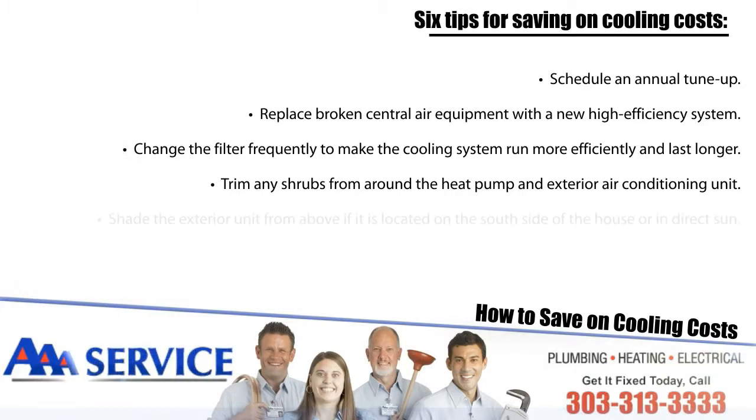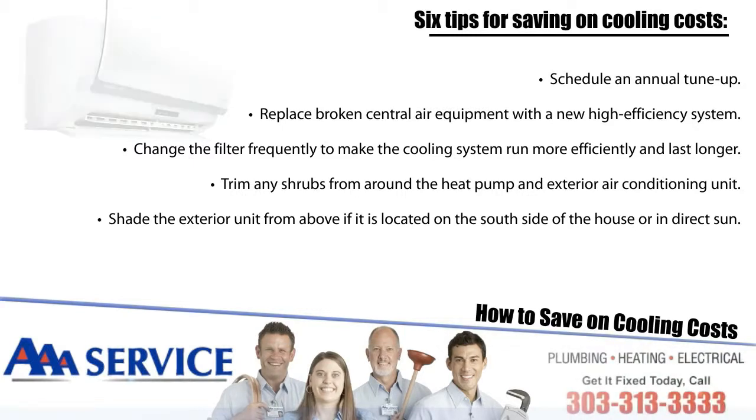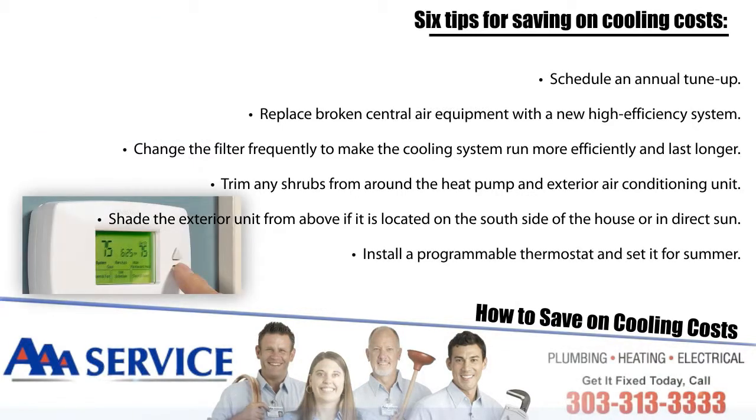Number five: shade the exterior unit from above if it's located on the south side of the house or in direct sun. Number six: install a programmable thermostat and set it for summer. Save up to $25 or more a month if you increase your thermostat setting from 72 degrees to 78 degrees.